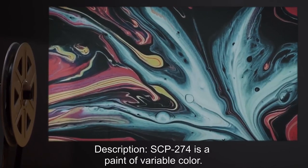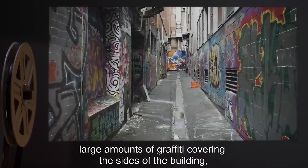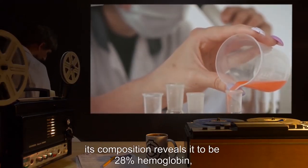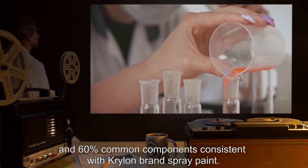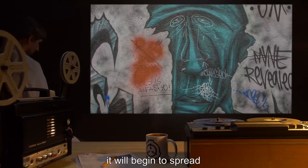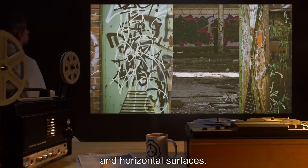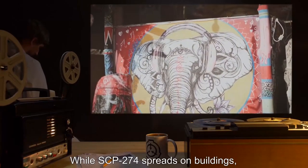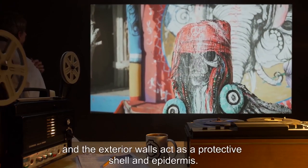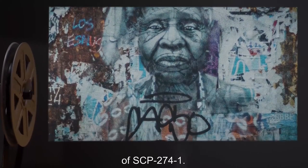Description: SCP-274 is a paint of variable color. Buildings inflicted with SCP-274 appear to have large amounts of graffiti covering the size of the building, and often have large, disturbing designs. While its consistency is that of normal paint, its composition reveals it to be 28% hemoglobin, 12% gastric acid, and 60% common components consistent with Krylon brand spray paint. When SCP-274 is applied to a wall, it will begin to spread until it has covered the wall and any walls attached to it. While SCP-274 spreads on buildings, it will convert the interior of a wall into a large mesoglia, the interior walls into a gastrodermis, and the exterior walls act as a protective shell and epidermis. Buildings coated entirely with SCP-274 will become cases of SCP-274-1.